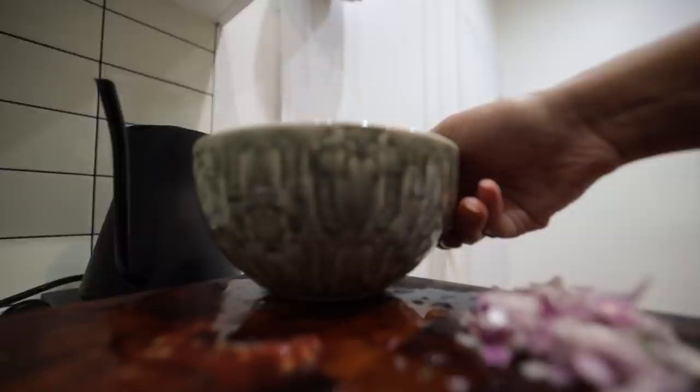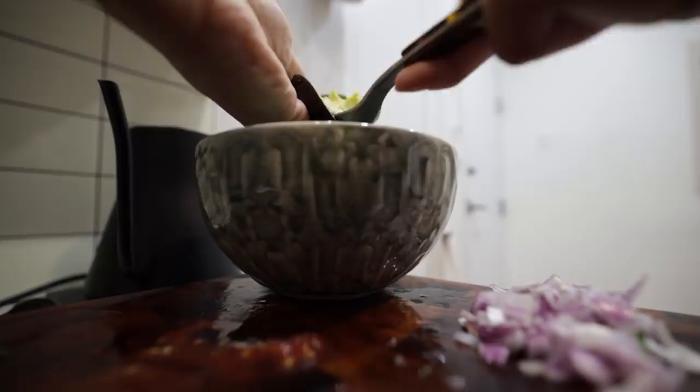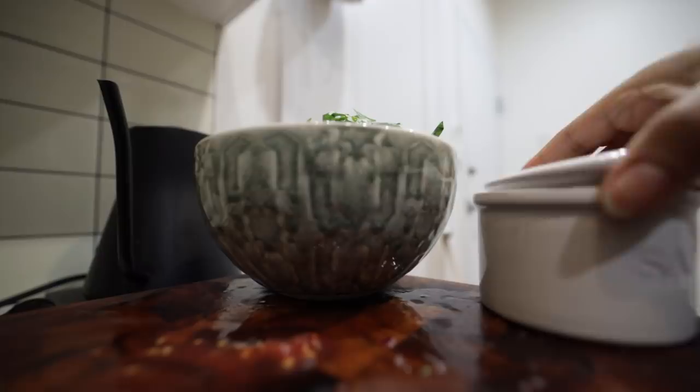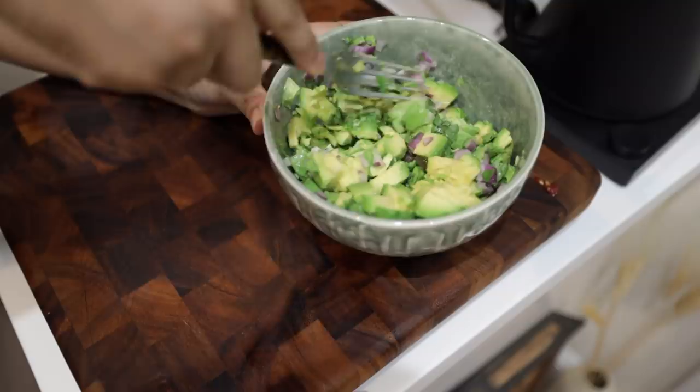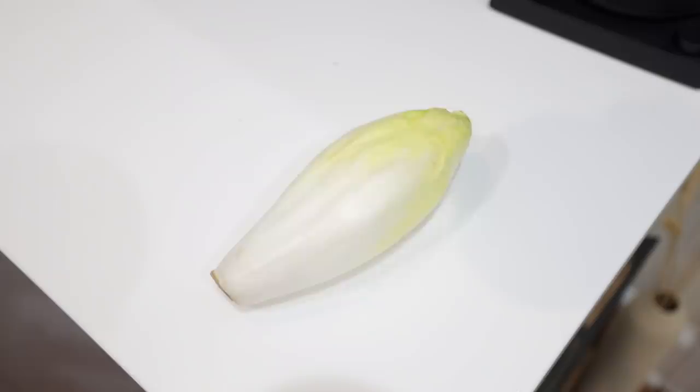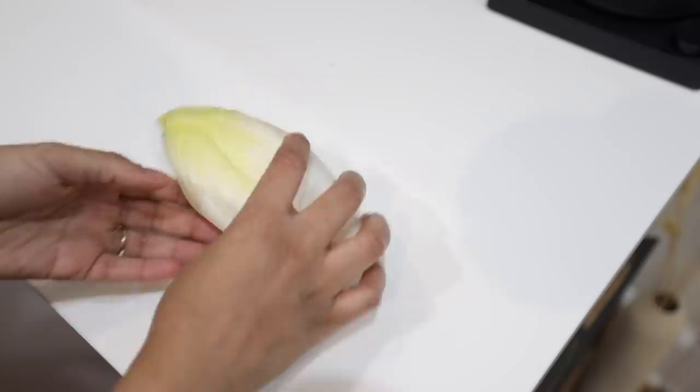I saved these avocado skins because if you guys saw my last video — the apartment updates — you know I used some to dye my kitchen towels. I didn't get the color I was expecting, so now I'm going to try it with some fresh ones. As you can see, these are the taco boats I was talking about. What I use for the outer casing is endive, but feel free to use lettuce. The only reason I prefer endive is because it holds its shape and makes it easier to eat, but do keep in mind that it is a lot more bitter.